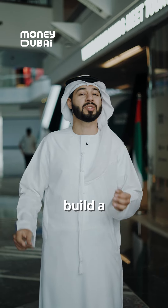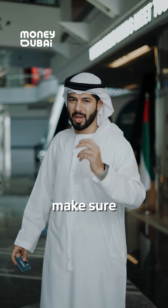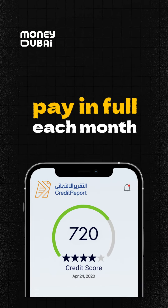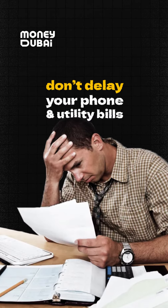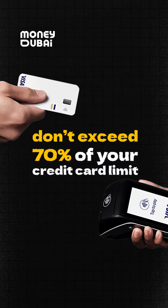However, if you already have a credit card and want to build a good credit history and secure a loan more easily, make sure you pay in full each month, don't delay your phone and utility bills, and don't exceed 70% of your credit card limit.